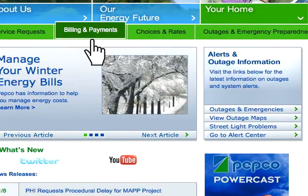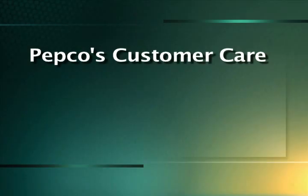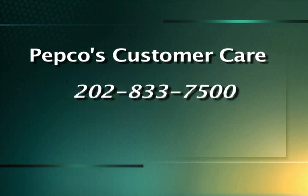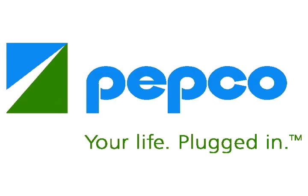To learn more, log on to Pepco.com and click Billing & Payments under the Your Home tab, or call Customer Care at 202-833-7500. Pepco, your life plugged in.